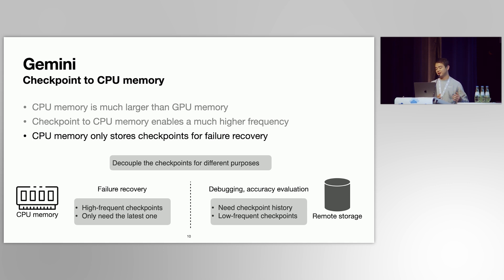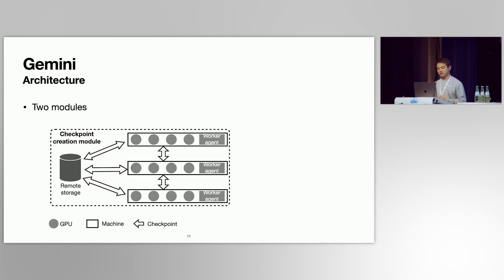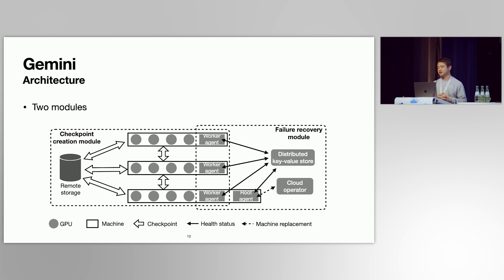That's the reason we named our system Gemini. Gemini has two modules. The first is for checkpoint creation, where GPU machines checkpoint model states to CPU memory and to remote storage simultaneously but at very different frequencies. The second module is for failure recovery, where a worker agent on each machine monitors machine health, and a root agent monitors the entire training system. When a machine goes down, the root agent interacts with the cloud operator to replace failed machines with healthy ones.